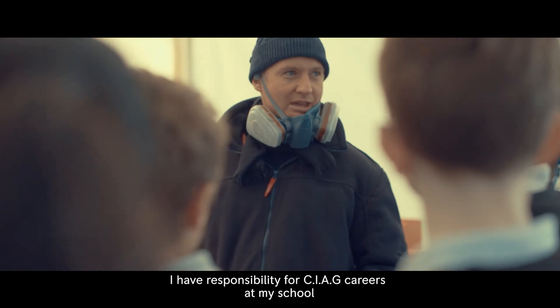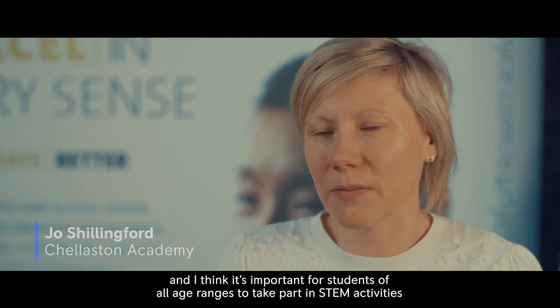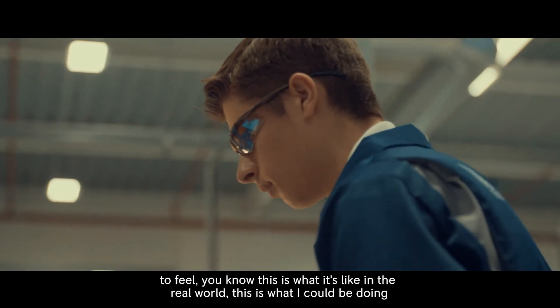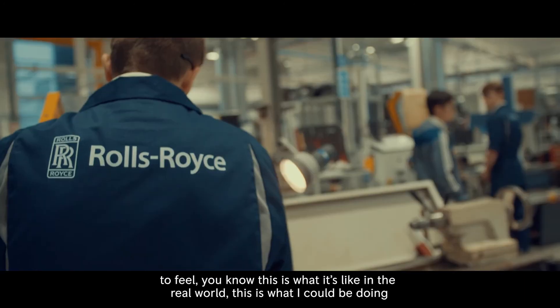I have responsibility for CIAG and careers at my school, and I think it's important for students of all age ranges to take part in the STEM activities, because it's the hands-on practical stuff that allows them to feel: this is what it's like in the real world, this is what I could be doing in the future.